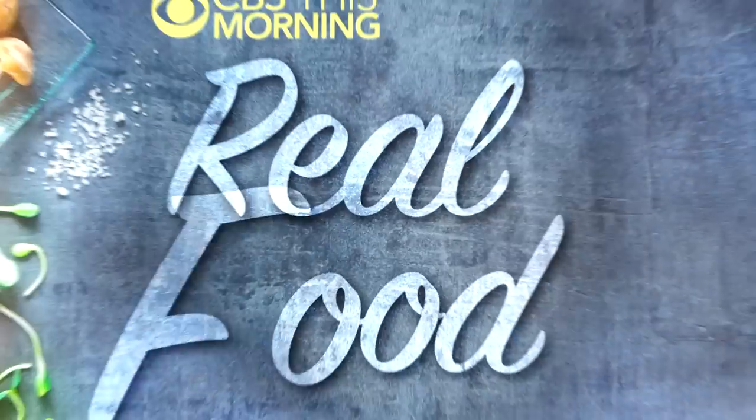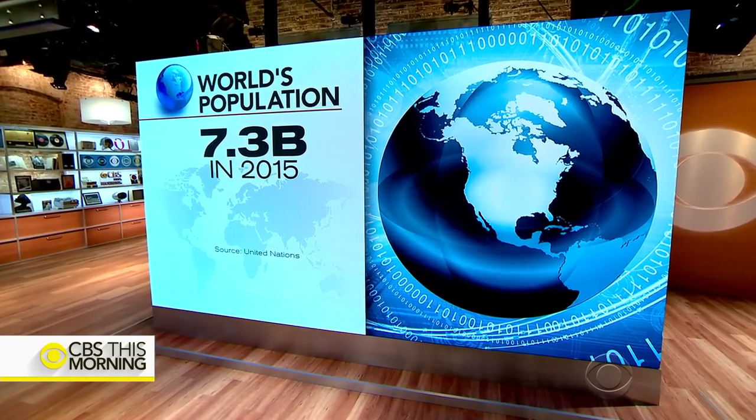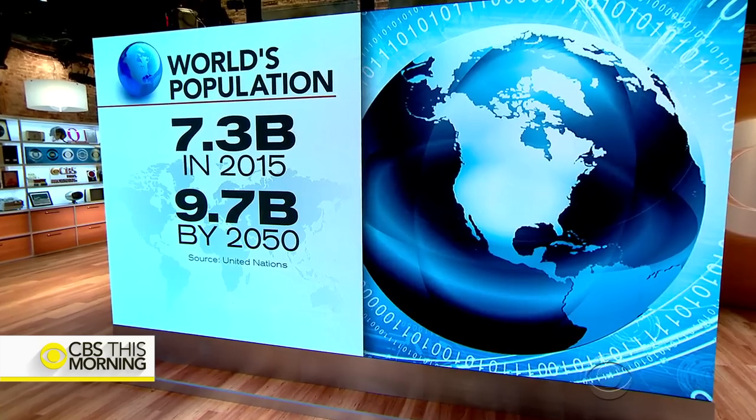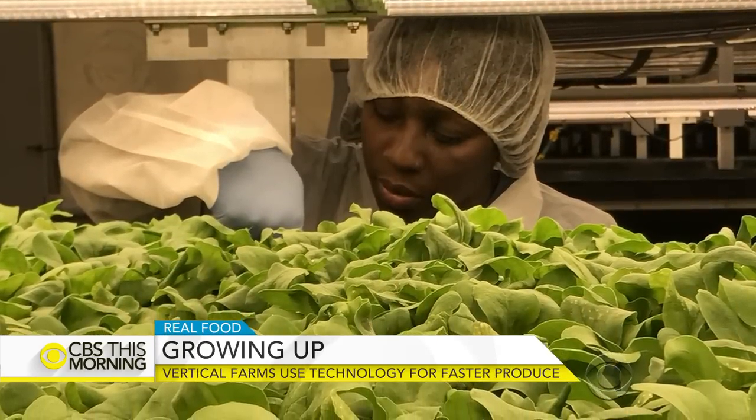In our real food series this morning, we're taking a look at the growing trend of vertical farming. The world's population will climb around 7 billion people to nearly 10 billion by 2050, which will make it even more challenging to feed everybody on the planet. Companies like AeroFarms are rethinking how we grow vegetables by going up.